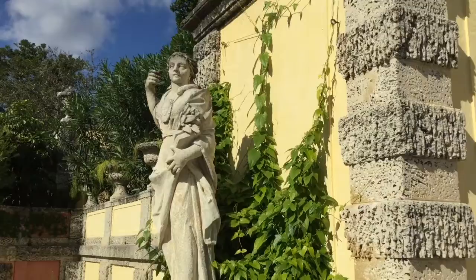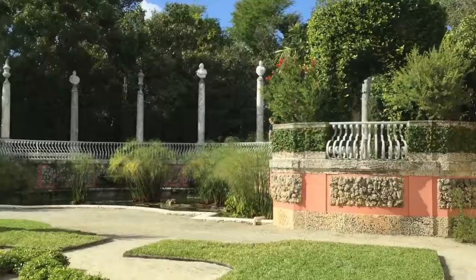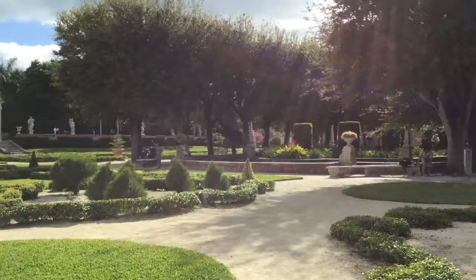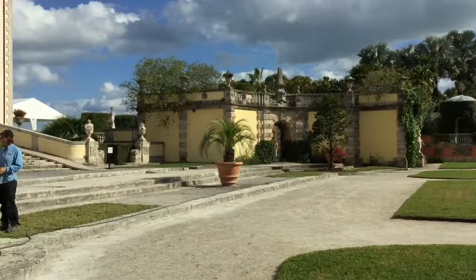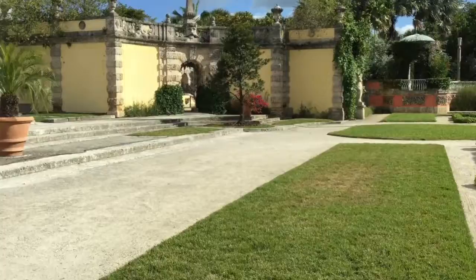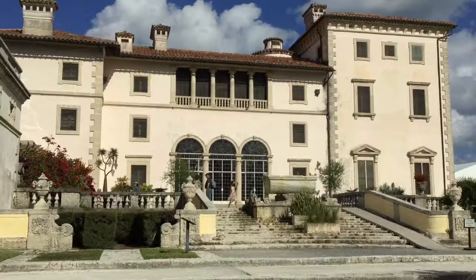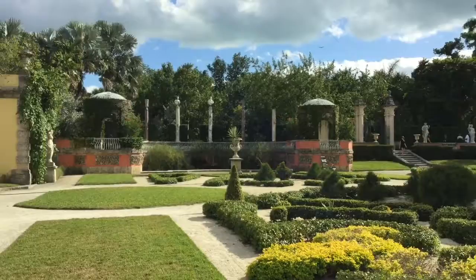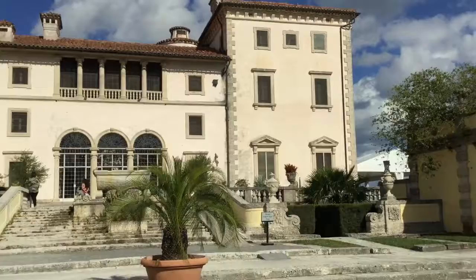It's not Versailles — it is Vizcaya, James Deering's magnificent estate on Biscayne Bay in Miami. These stunning Italian-style gardens are formal, beautifully landscaped, and very much Italian-influenced. That was the goal when Vizcaya was built: to bring Europe to Miami. Over here we have his gorgeous palazzo, or villa, filled with antiques, fine furnishings, and architectural elements from palaces and castles that have been brought back and assembled here.